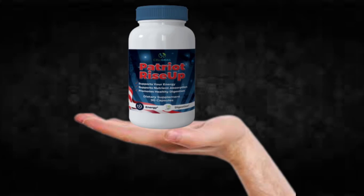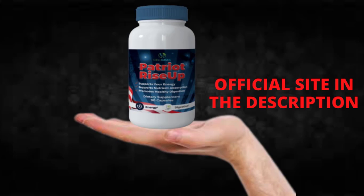You can see initial results in the first month, but most people have better results after three months of using this product. Also important to know: Patriot Rise Up has no side effects since it is natural.